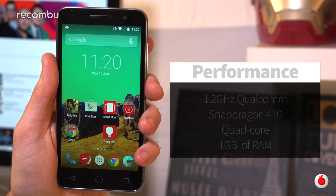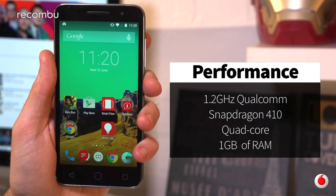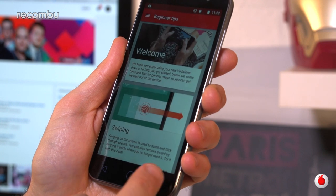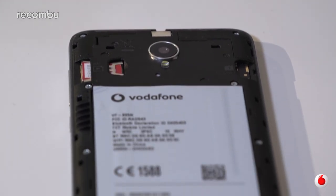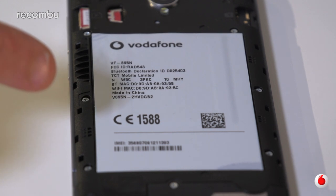The Smart Prime 6's budget roots start to show a little when it comes to performance, with the occasional jar and judder cropping up from time to time. Don't be surprised if the phone has a complete meltdown on occasion too, but these little episodes are thankfully few and far between, and the Qualcomm processor can ably handle most games. Battery life is also great, even for a budget blower, with the Smart Prime 6 happily lasting a full day thanks to the mammoth 3000mAh battery.